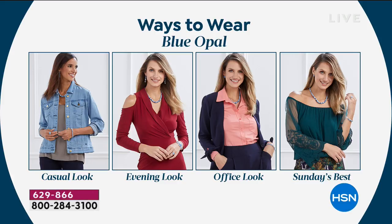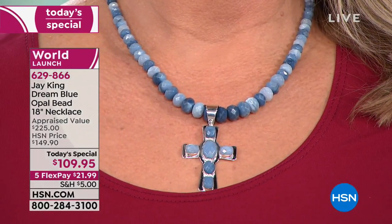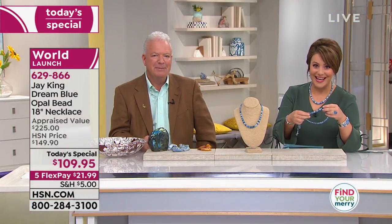Remember, this is 18 inches in length. You do have a two and a half inch extender — all hand-faceted beads, so they catch the light beautifully. Look at all the ways you can wear it too. So many ladies are responding today, from casual looks to an evening look, to office attire, to your Sunday best. Everybody knows the color blue is the peacekeeper, the soothing color. It just puts us all at ease, looks beautiful on all complexions, and is meant to symbolize loyalty and royalty. Jay brought us this very special gift today as a world launch for the 23rd anniversary.